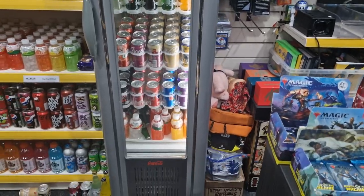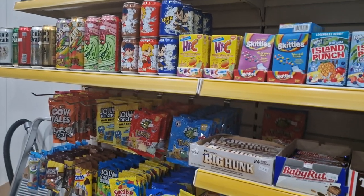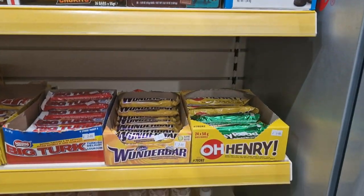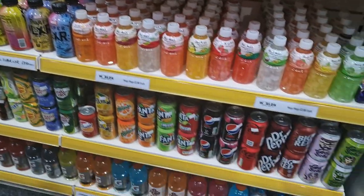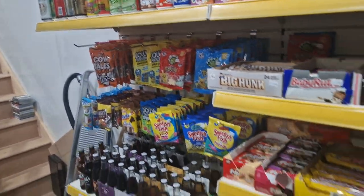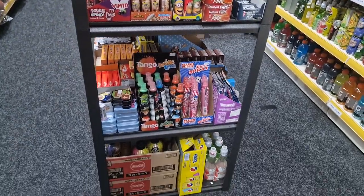Got a fridge, nice during the summer time. We're quite well stocked up on sweets and drinks just now. There's a chocolate bar named after myself. Kids go mad for all these kind of sour spray things, lollipops and stuff here as well.